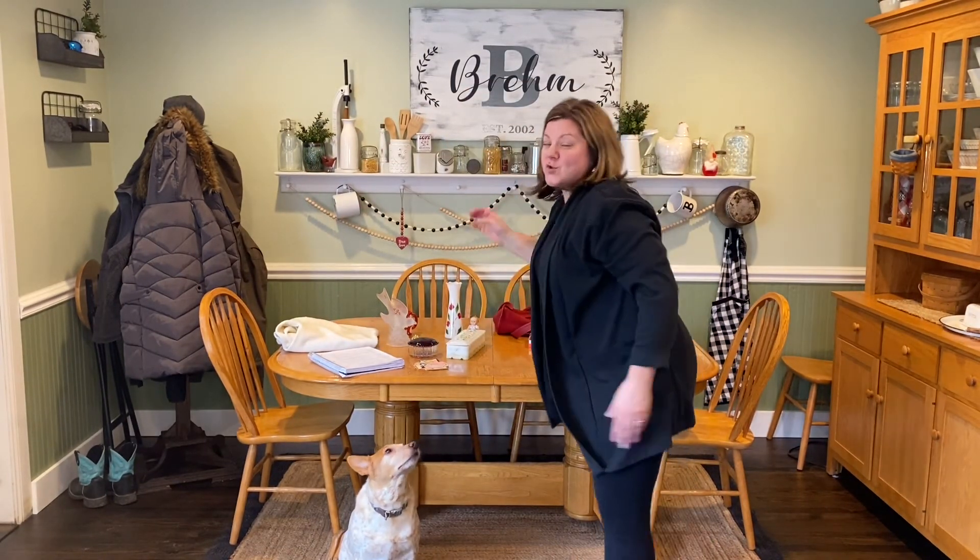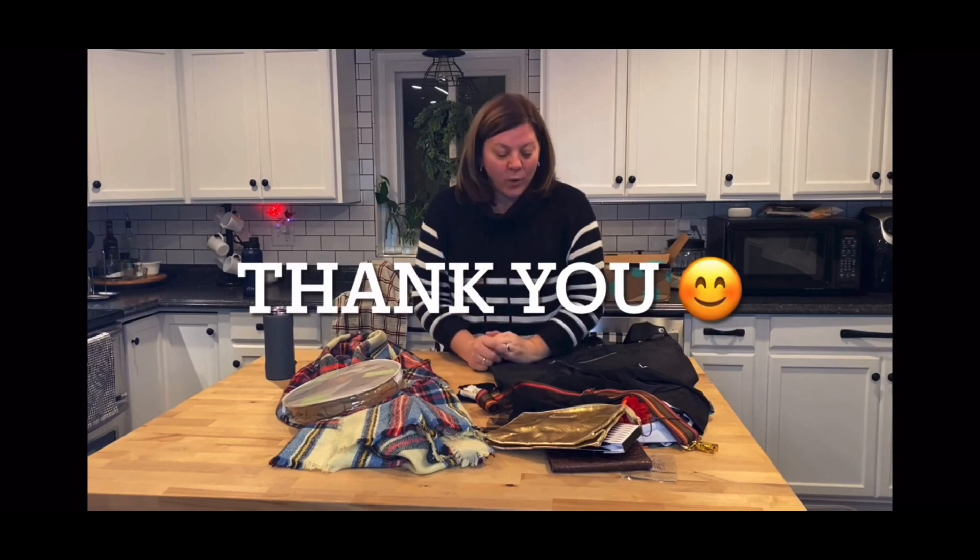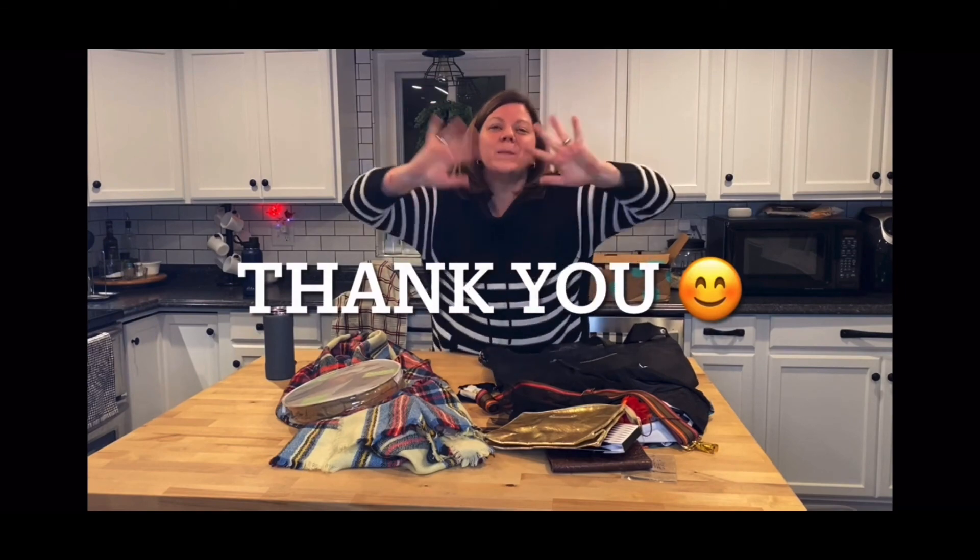Thank you so much for joining me again today for part two. Happy Valentine's Day, and we'll see you on the next one. Bye! If you're interested in anything from today's video, please email me at TuesdaysFunFinds@gmail.com. Before you go, please consider subscribing to my channel — please also like, drop a comment, and click the notification bell. Be sure to select all so you're notified when I post my next video. All of this helps my channel grow. Thank you, and we'll see you soon.